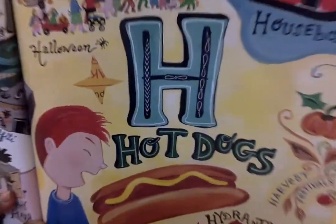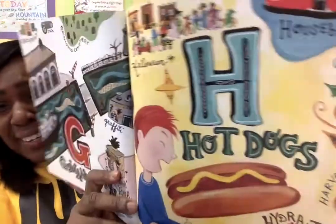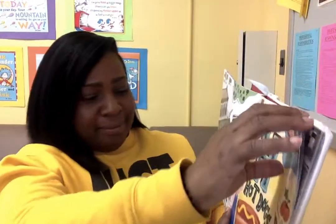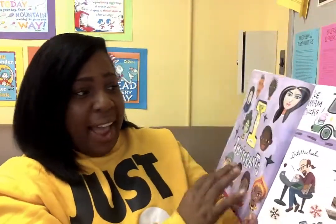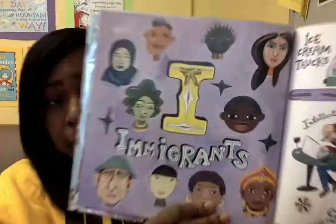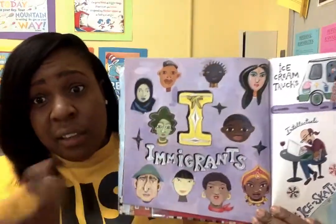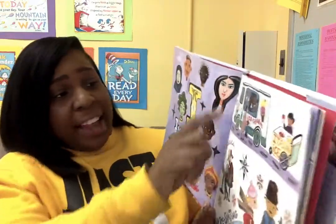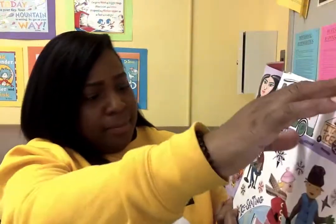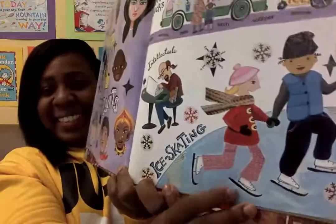And H is for Hot Dog. Who doesn't love hot dogs? It's so Brooklyn. Also H is for Hydrant. We have many hydrants in Brooklyn. I is for immigrants — all nationalities live in Brooklyn. Ice cream trucks. And intellectuals. And also my favorite, ice skating.